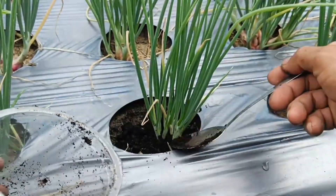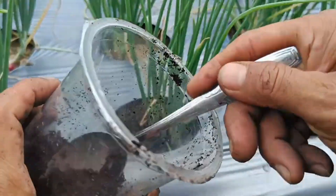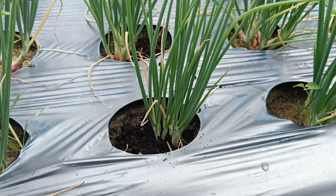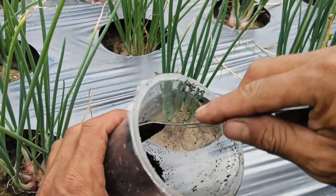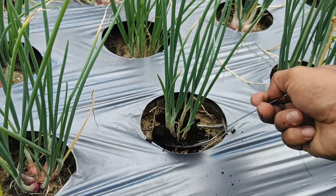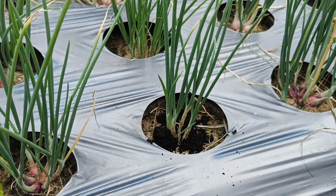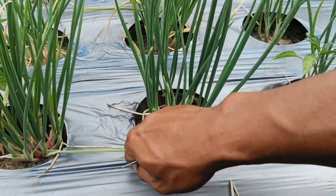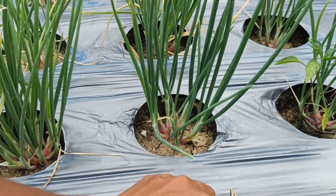After applying coffee grounds, plants experience a slow release of nutrients such as nitrogen, phosphorus, and potassium, which increases soil fertility, stimulates root and vegetative growth (leaves and stems), and improves soil structure. The grounds should first be processed — dried, made into compost, or POC — so they do not clump and impede water flow, and should be balanced with carbon-rich materials such as dry leaves.